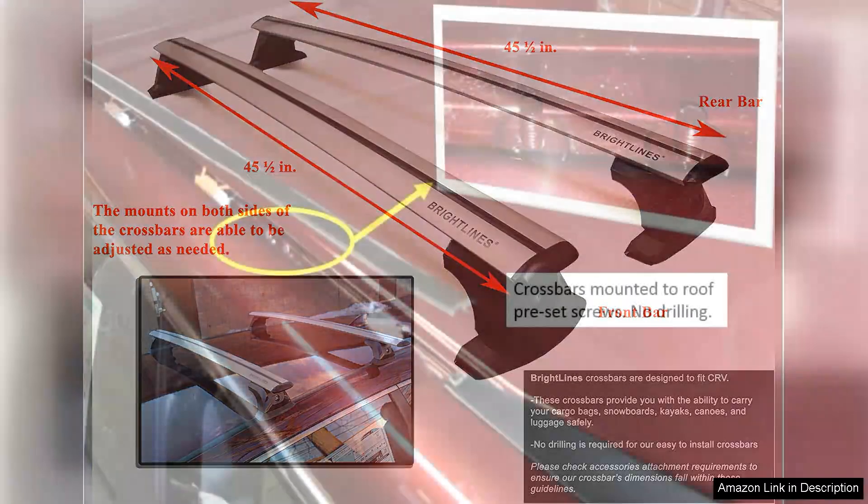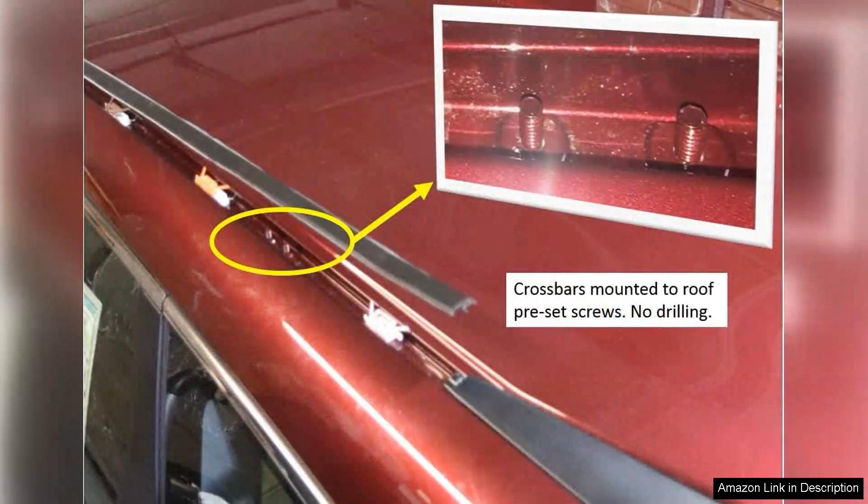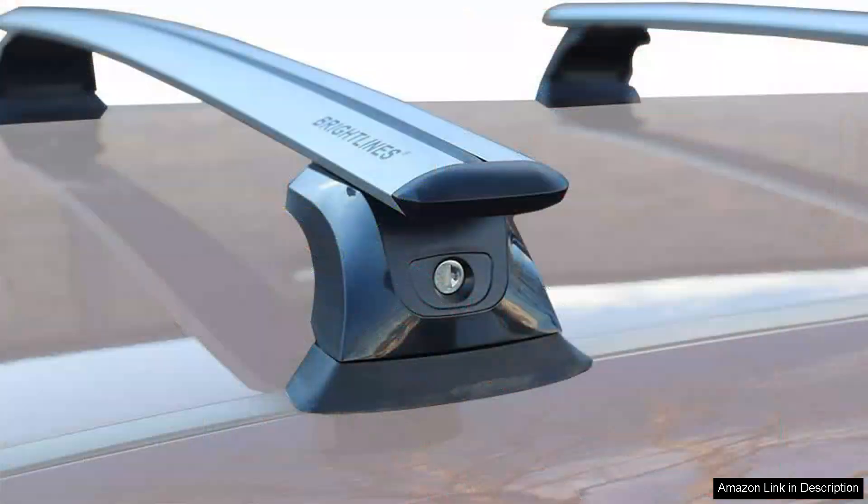The installation process was a breeze. The crossbars came with all the necessary tools and clear instructions, allowing me to set them up in under an hour. They fit snugly on my vehicle and the aesthetic design seamlessly integrates with my car's profile, giving it a sporty look.